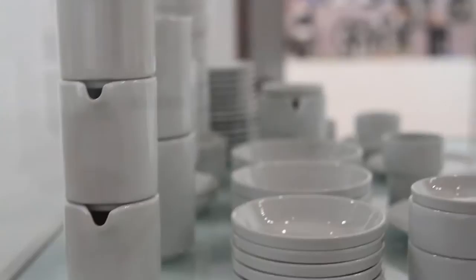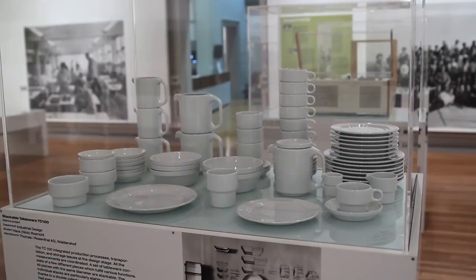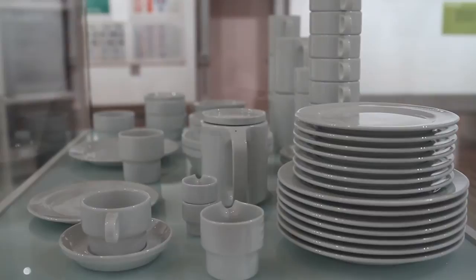An iconic product of the Ulm School of Design is the stackable tableware by Hans Dick Röhricht, and it really is one of the first tableware sets where every part is stackable. The idea of stackable tableware can already be found in the 1930s, but a whole set of tableware being stackable — this is really the very first. This is also typical of the Ulm School of Design: it was almost immediately put into the collection of the Museum of Modern Art in New York. It was also produced for more than 40 years in a row, between 1962 and 2006, which really shows the quality of the product.